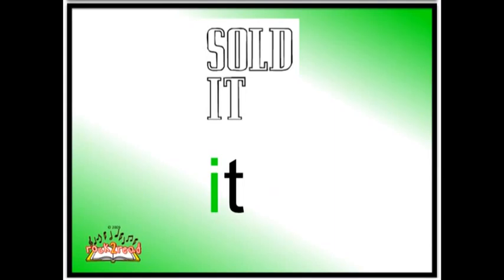Next card. It. I put an ad in the paper and I sold it. I sold my bike. What did I sell? I sold it. And what was it? I sold my bike. It. With the vowel here, it's the IH sound. Short vowel I says IH.